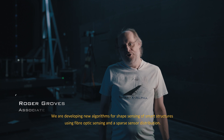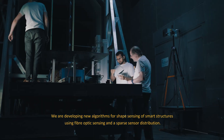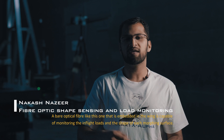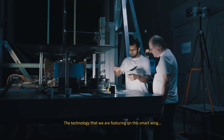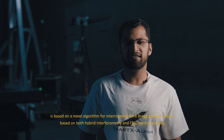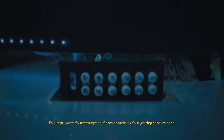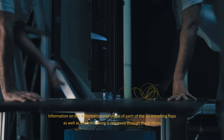We are developing new algorithms for shape sensing of smart structures using fiber optic sensing and a sparse sensor distribution. For this wing, we demonstrate a smart fiber optic sensing system. A bare optical fiber embedded in the wing is capable of monitoring in-flight loads and the shape of each morphing surface. The technology is based on a novel algorithm interrogating fiber Bragg grating sensors using both hybrid interferometry and FBG spectral sensing. This represents 14 optical fibers containing four grating sensors each. Information on the deformation and shape of each of the six morphing flaps as well as the entire wing is retrieved through these fibers.